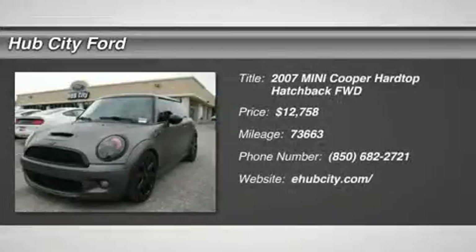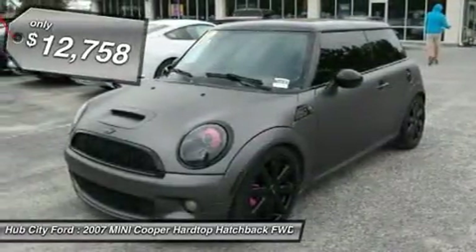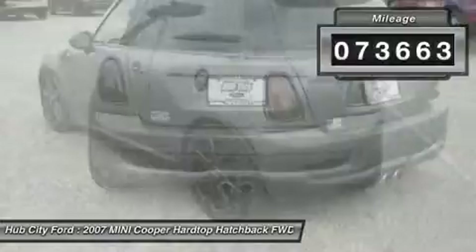The 2007 Cooper. Agile handling and quick, precise steering make the Mini Cooper lots of fun to drive. The cabin is roomy with plenty of front leg room and is priced below $15,000. This vehicle has less than 75,000 miles.